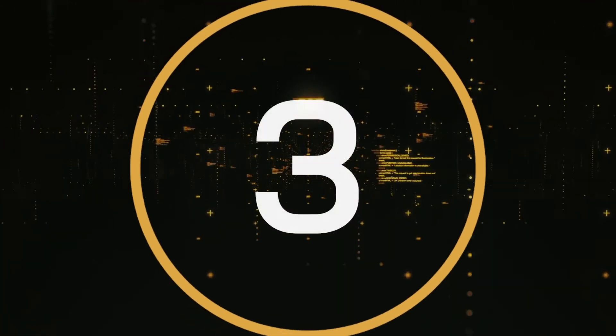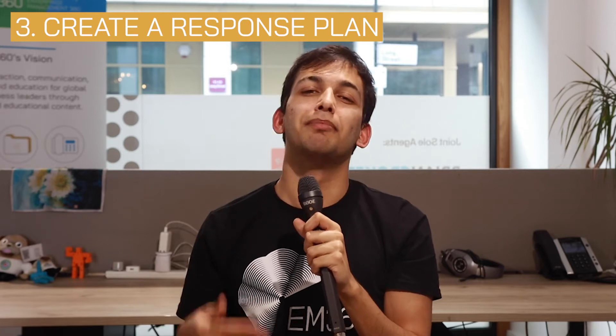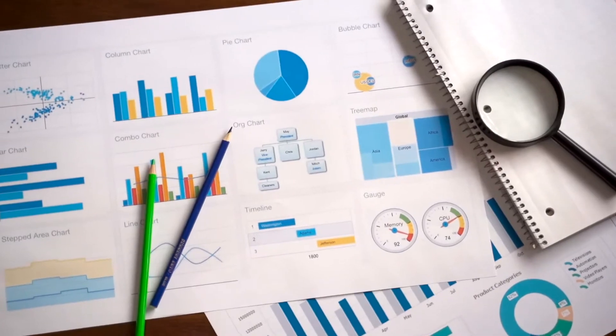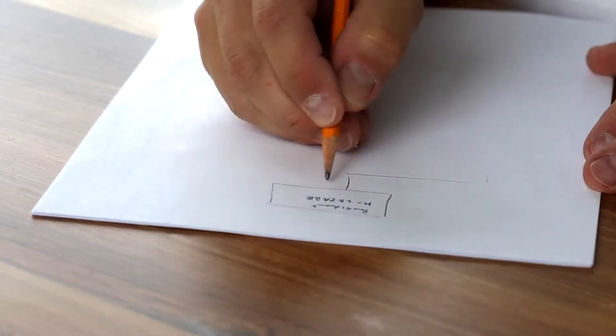Number three: create a response plan. If a hacker catches you unprepared, the chances are that they'll leverage as much of your data as possible. However, if you're prepared, you may have a chance to save some, if not all, of your data. That's why you need to have a well-crafted plan just in case things go wrong. With a proper response plan in place, you might be able to notice cybersecurity attacks in time and, most importantly, you'll know how to react to prevent damage.